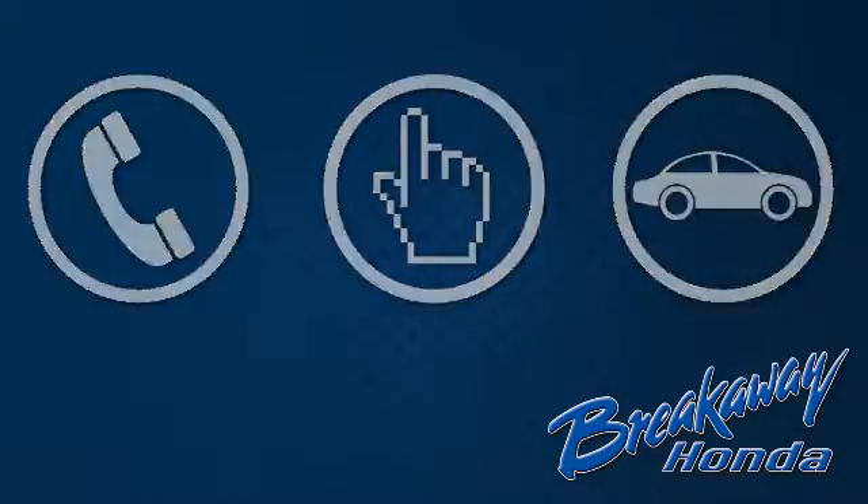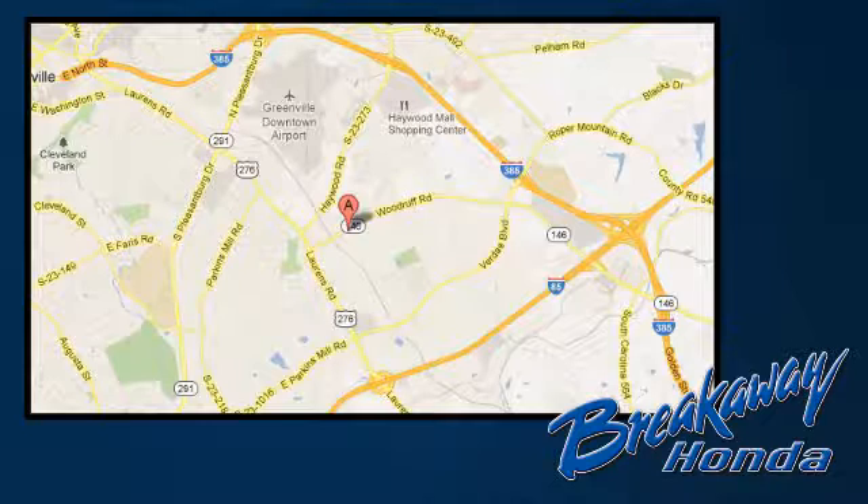This hard-working SUV has character. Come see it for yourself today. Call, click or stop in today. We're conveniently located at 330 Woodruff Road in Greenville, South Carolina.